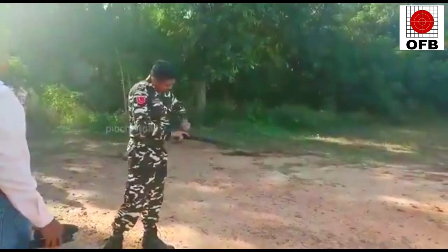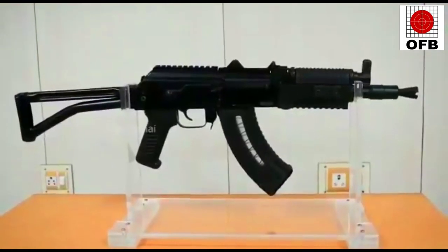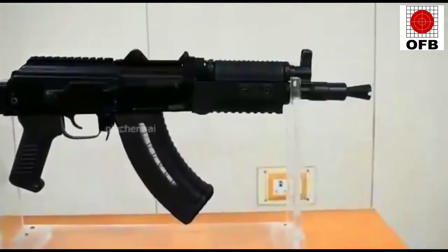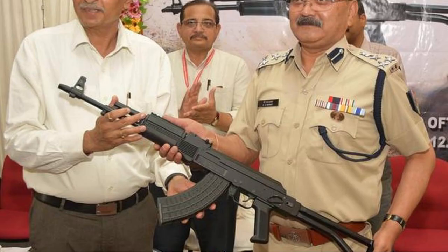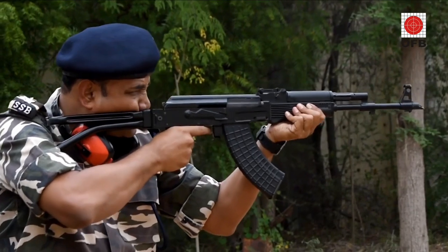Traika has a monoblock receiver, shockproof polymer lower parts, and two Picatinny rails that can mount a variety of sights and scopes. It is a compact automatic weapon designed for the crews of infantry combat vehicles, helicopters, paratroopers, and the state police force. Traika has a special muzzle booster that helps in hiding the flash and mitigating the sound when fired. The carbine can be concealed in clothes and hidden in the jackets of security personnel.